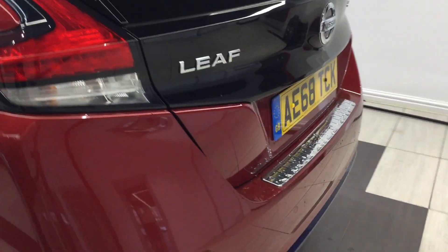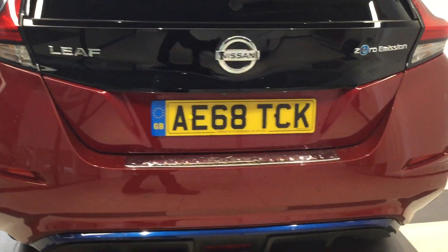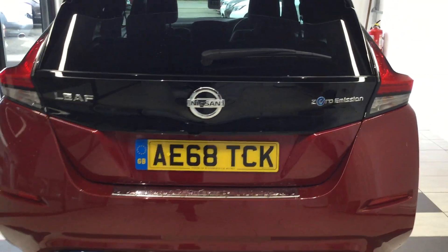Moving around the rear, rear parking sensors. The vehicle has the all-round view monitor so you have four cameras on the vehicle.